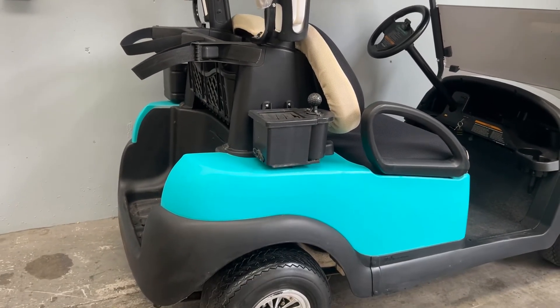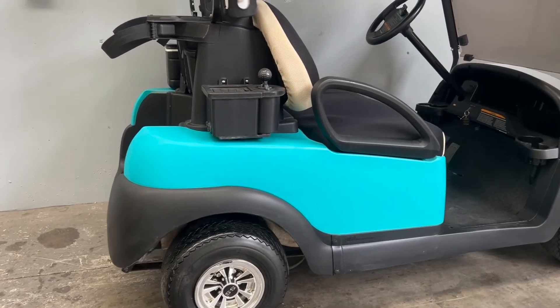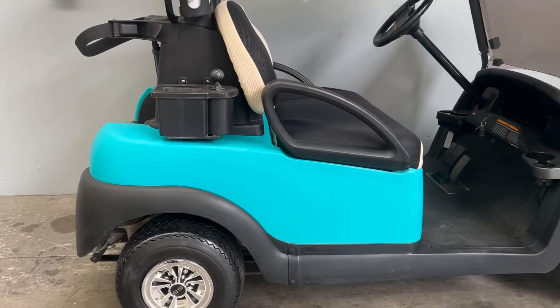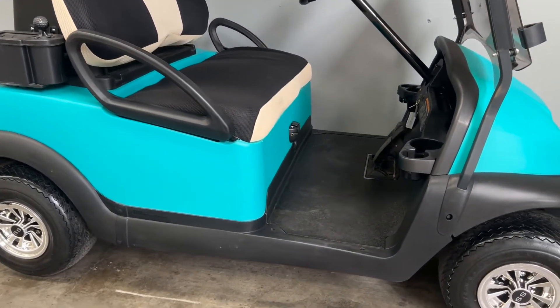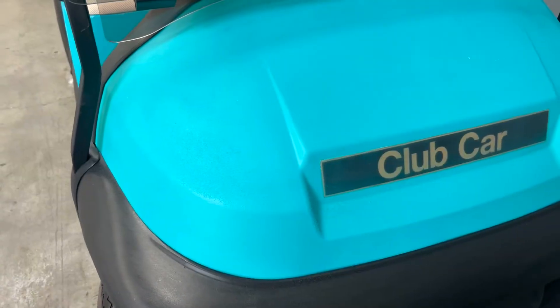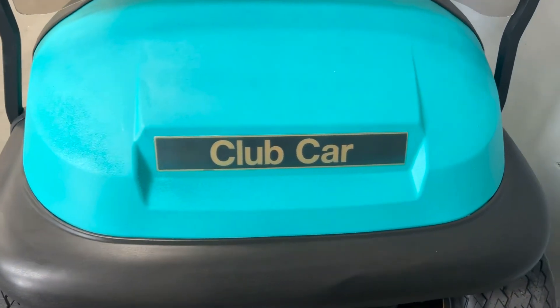This is why it's so important to ask the question about the golf cart's history. Golf courses usually lease or rent their golf carts for three or four years, so if it's a three or four-year-old golf cart being sold by a dealer, you can be absolutely certain it's an ex-fleet golf cart. If you are buying from a dealer, definitely ask about warranty.